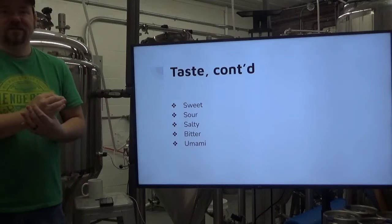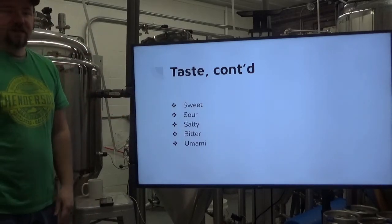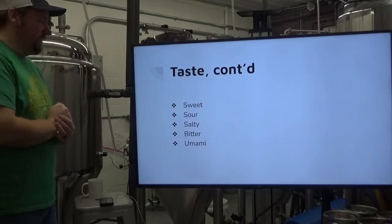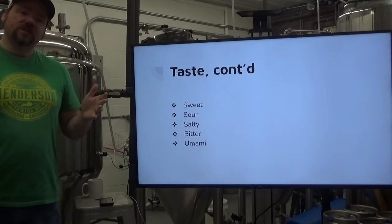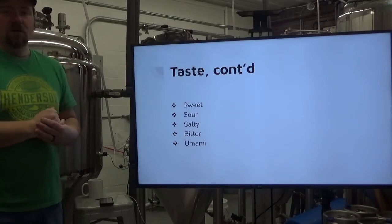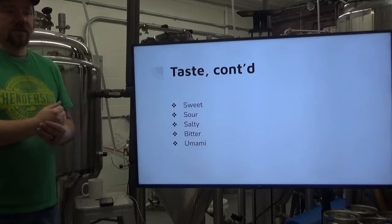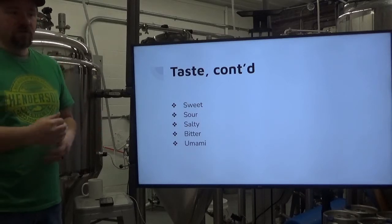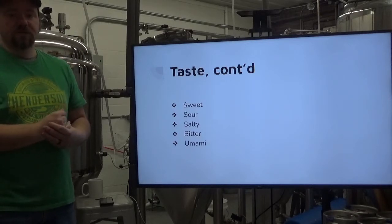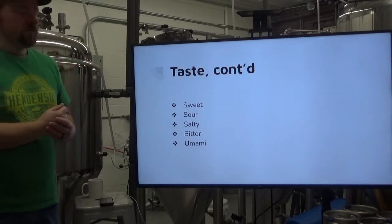I like umami better, just because it's the better term in my opinion. Sweet is basically our ability to sense and distinguish sugar. The differences in how sweet something is are measured relative to sucrose — table sugar. Some things are less sweet than sucrose, like maltose. And some things are much sweeter than sucrose — artificial sweeteners, for example. It takes very little of some artificial sweeteners to get the same sweetness as sucrose.